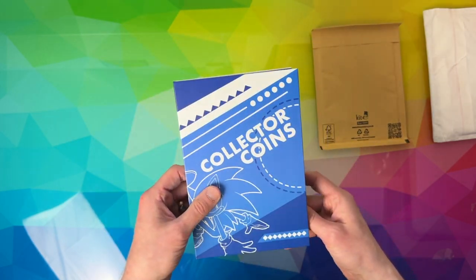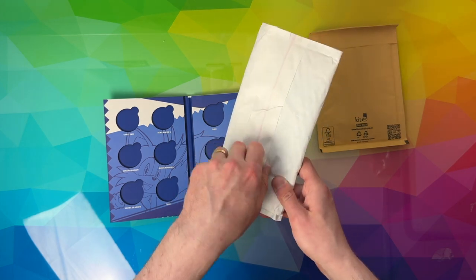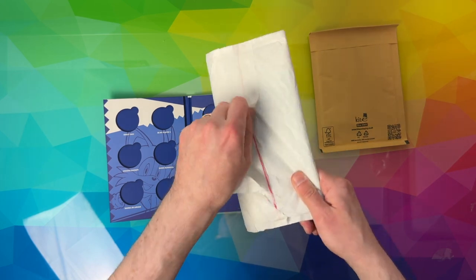A lot of them are very much Sonic-centric. I believe this first package I've got here should be January and February's coins, so we'll take a quick close inspection of them.